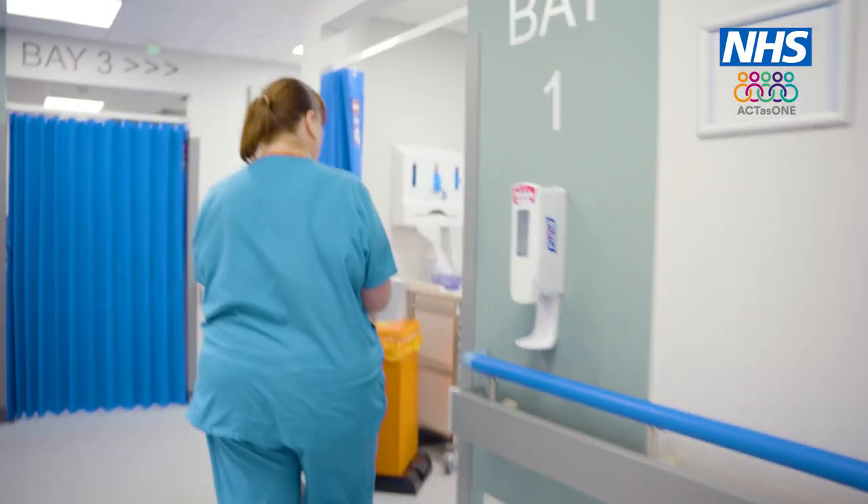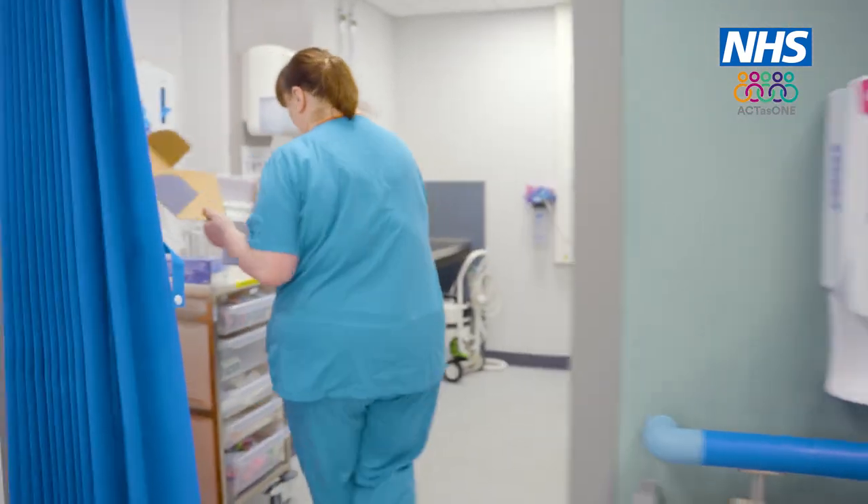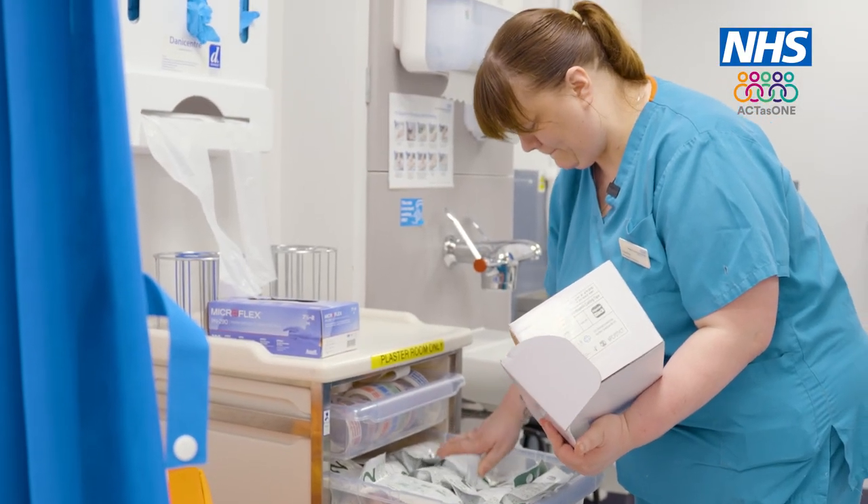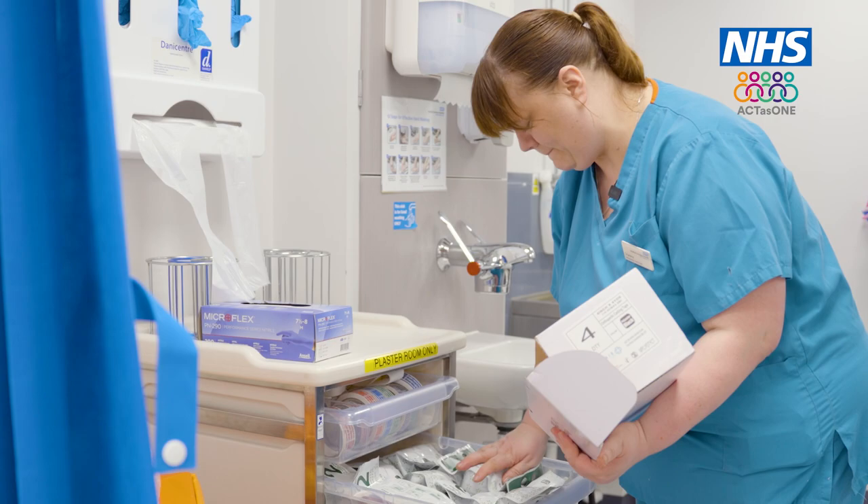I didn't know a plaster technician was a job until I came to work as a healthcare assistant here in the orthopaedic department. A job became available as a trainee plaster technician, so I went through the training and became qualified four years ago. It's a great job, it's a very hands-on job — you feel like you're making a difference to patients. Every day is different meeting different people.